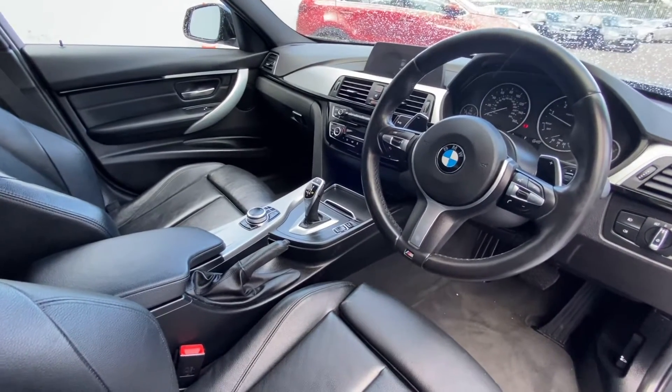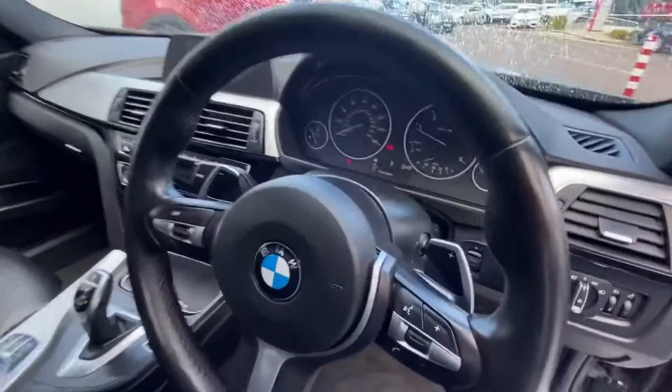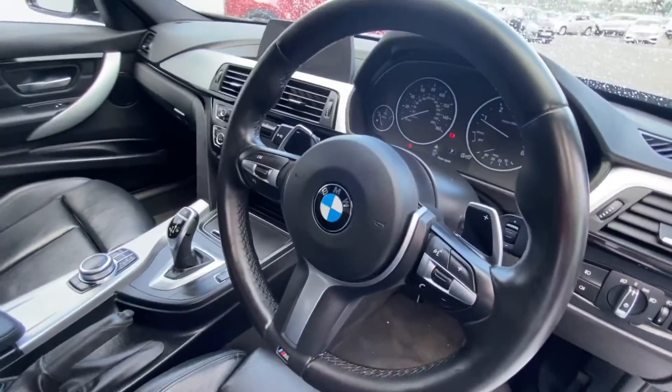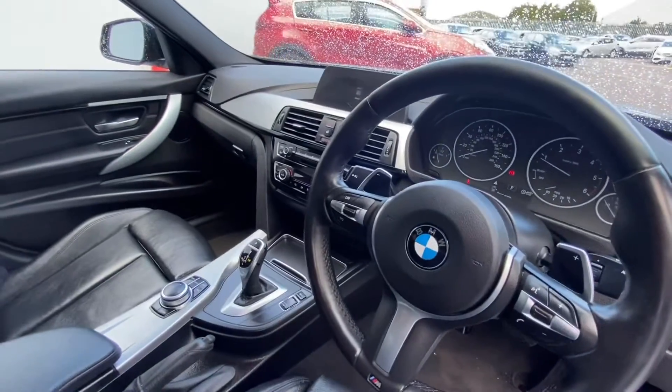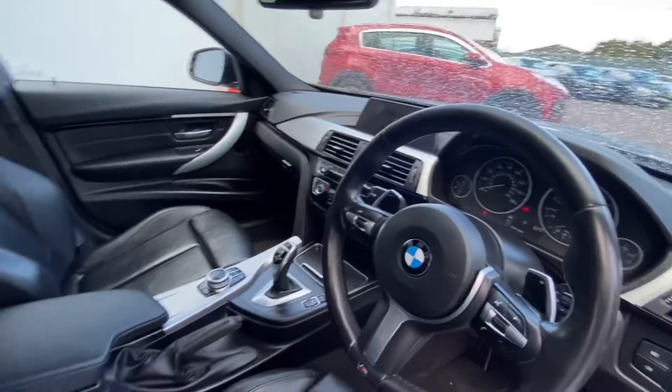You have selectable drive mode, M Sport steering wheel, multifunctional steering wheel, flappy paddles, automatic wipers, air conditioning, and parking pilot.